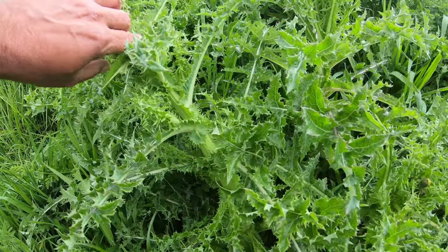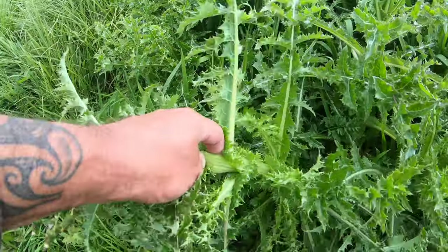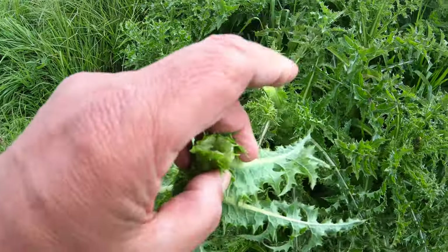That's what's starting to go to flower, look. But they'll still be tasty as. They'll be tasty.